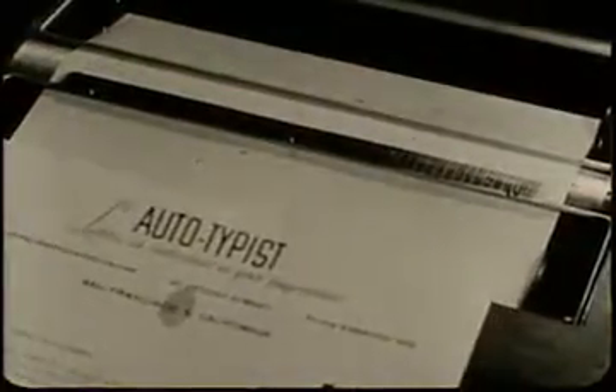Because the Auto Typist does 90% of the typing by itself, one typist can operate three or even four such typewriters at the same time — and an automatic typist never makes a mistake.